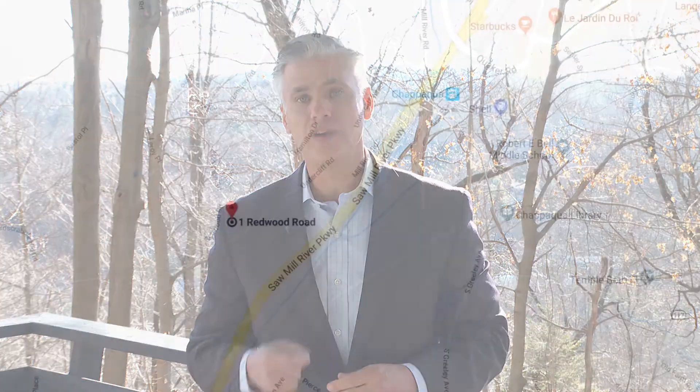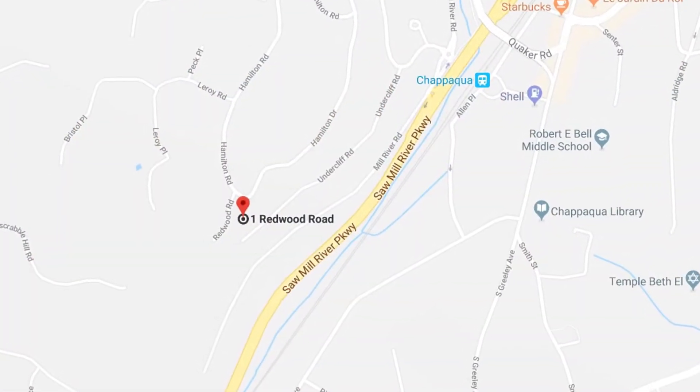Hi everybody, this is Ted at William Raveis Real Estate. Today we are located at 1 Redwood Drive in Chappaqua, New York.